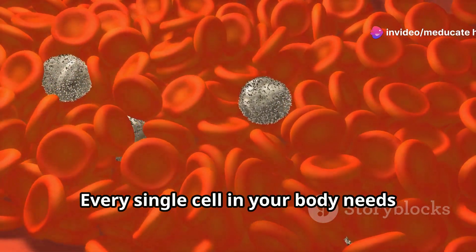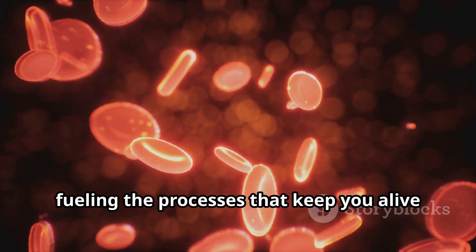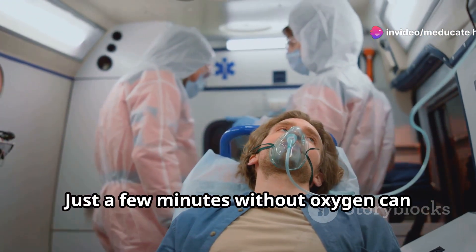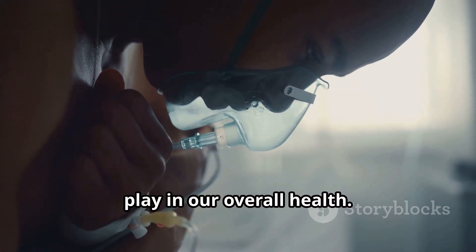Every single cell in your body needs oxygen to survive. Oxygen is carried from your lungs to your cells by your bloodstream, fueling the processes that keep you alive and active. Without it, we wouldn't last very long. Just a few minutes without oxygen can cause serious damage to our organs, highlighting the critical role our lungs play in our overall health.